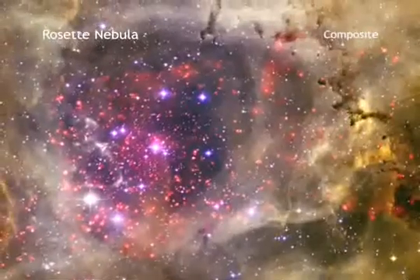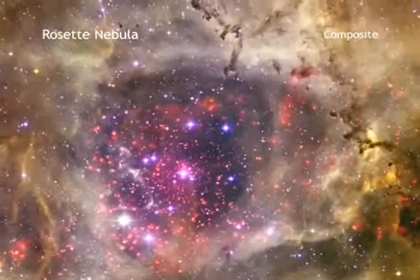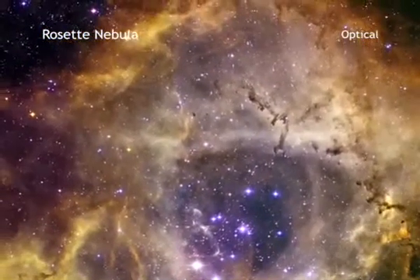The Rosette Nebula has long been a favorite target of amateur astronomers in the constellation the Unicorn. The wispy, colorful structures in the optical data can sometimes be seen by small telescopes from the ground here on Earth.